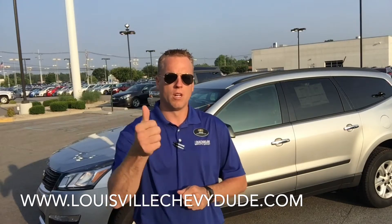But before I do, please don't forget to follow me on Facebook and Twitter, subscribe to my YouTube channel, give a couple thumbs up, and share my video as well.